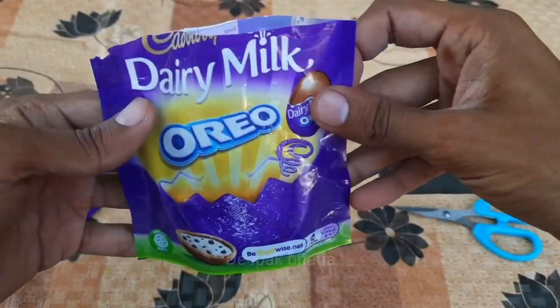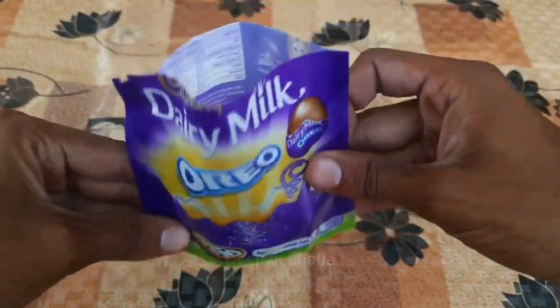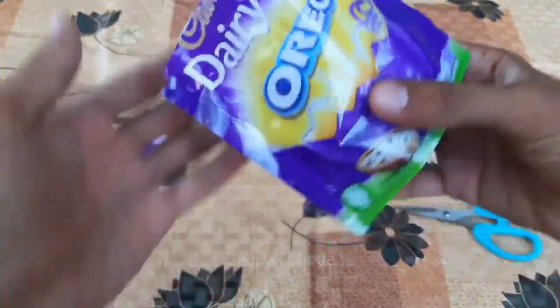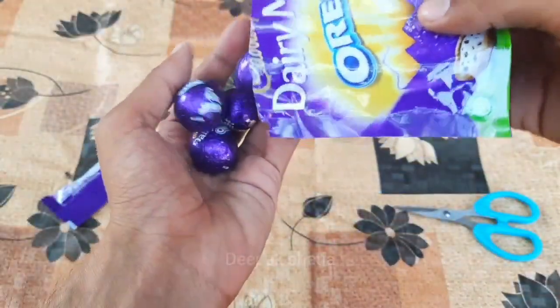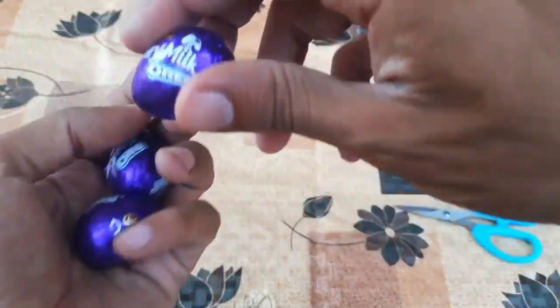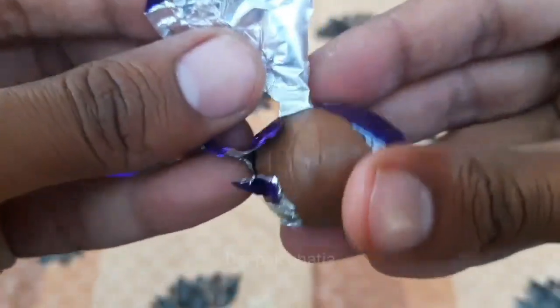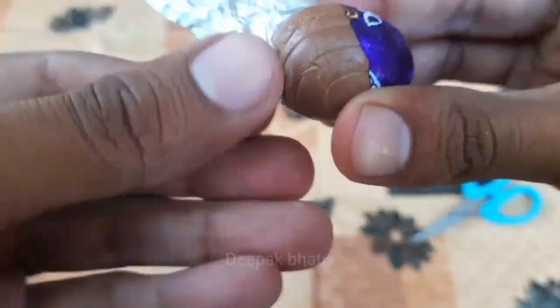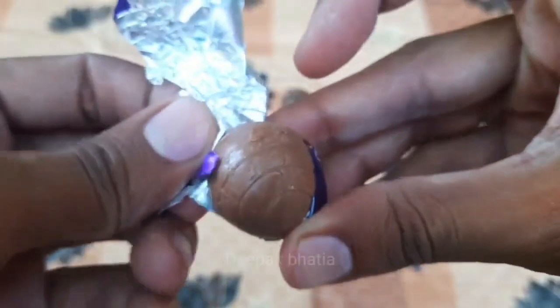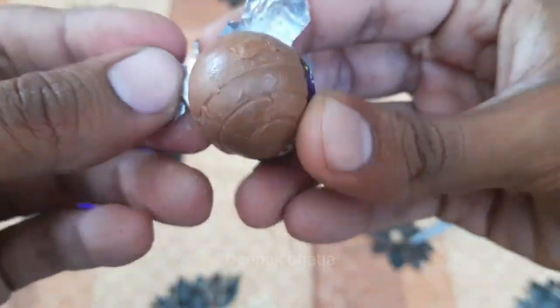Today I have Cadbury Dairy Milk Oreo Eggs and I already opened this. This is how it looks, and I already tasted it — this is really really good in taste.